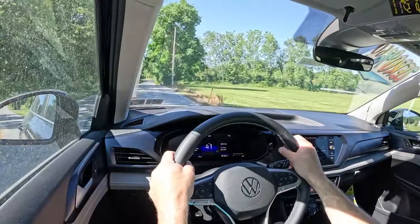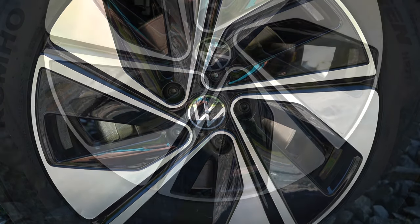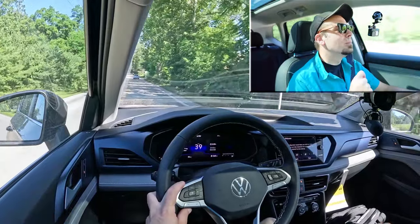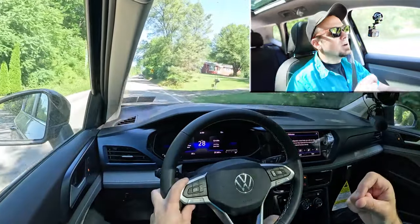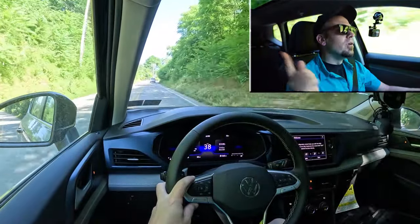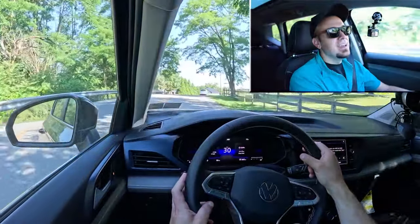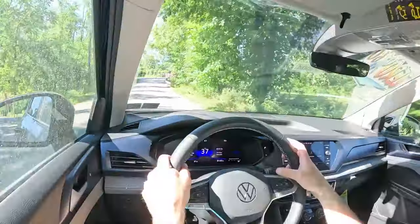Braking is equally important. Up front you have 12.3-inch ventilated front discs; in the back, 10.7-inch solid rear discs. The 60-to-zero stopping distance comes in at 129 feet, which isn't the best number on paper. Testing the brakes now — it's a little on the softer side, which is expected given that number. In SUVs you do tend to find soft braking feel, but Volkswagen wouldn't be faulted for beefing up the brakes a little. It's an unemotional braking feel.